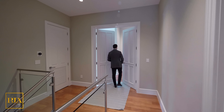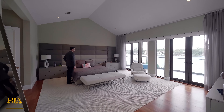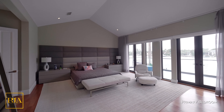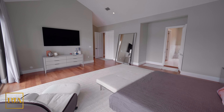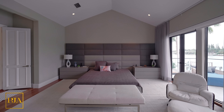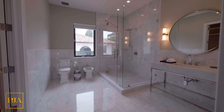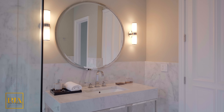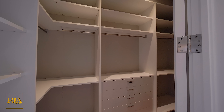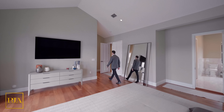Moving along past double doors, we enter the primary bedroom — I'll be breaking it up into segments because it's that stunning and that large. I'd also like to point out the vaulted ceilings here, which really make the space feel open and warm. Each side has a his and hers closet and bathroom. Here's the first one, and here's the second one.